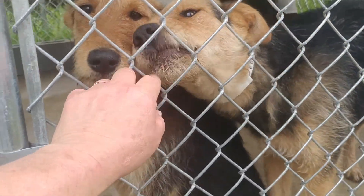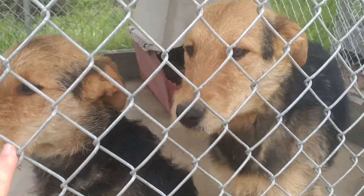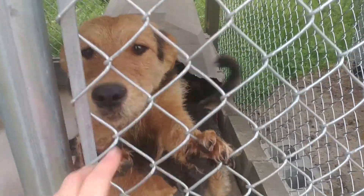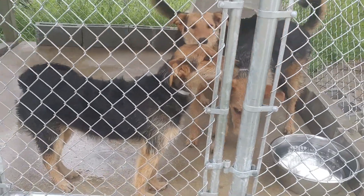Just beautiful. Hi there. There's two more in the kennel there. Just beautiful.